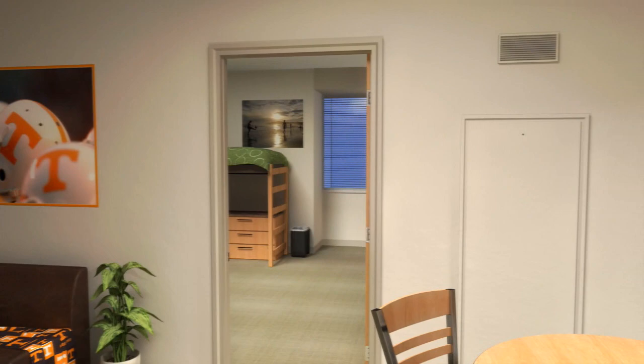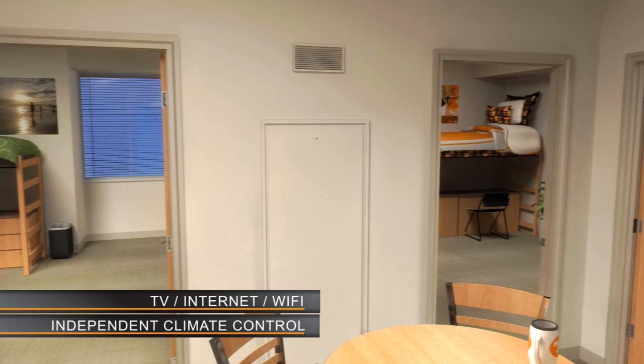All deluxe suites are fully wired for TV and internet. They also have independent HVAC systems for climate control, a networked fire alarm and fire suppression system, as well as a card access system for added safety and security.